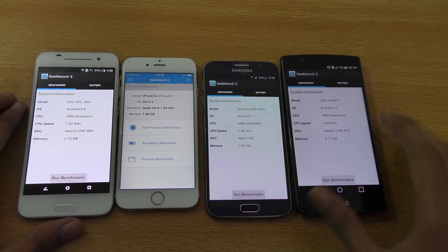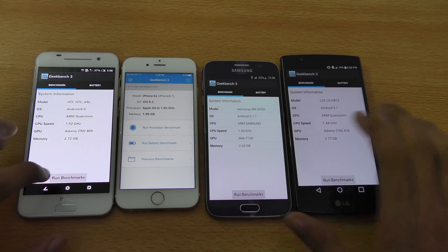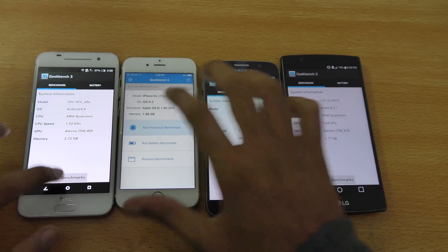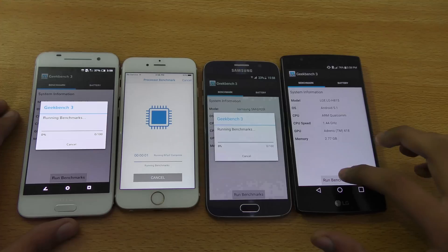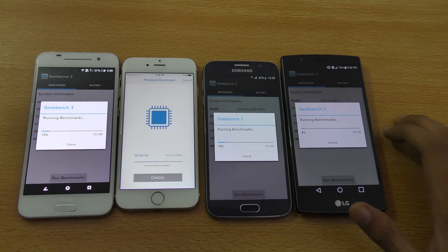Android 6.0 Marshmallow is only on the HTC One A9, while the LG G4 and Galaxy S6 are on 5.1 Lollipop, and of course the iPhone is on iOS 9.2. Let's go ahead and run the benchmark and see which one gives us the higher score.